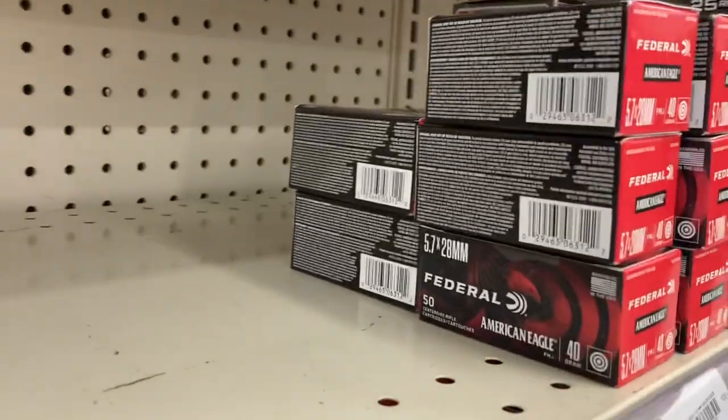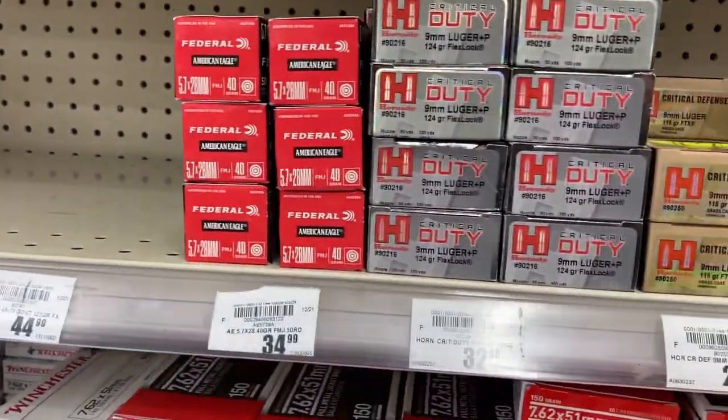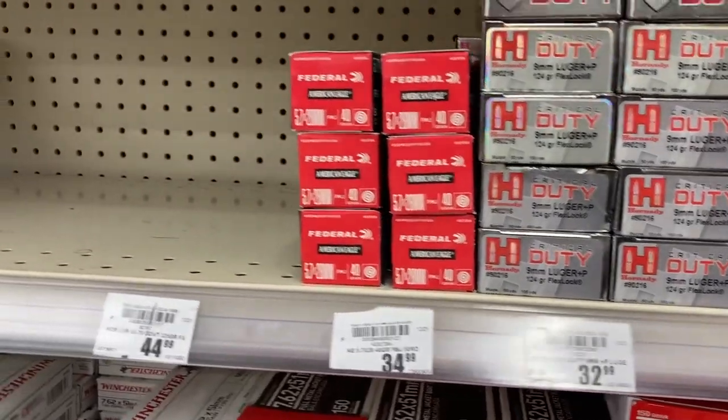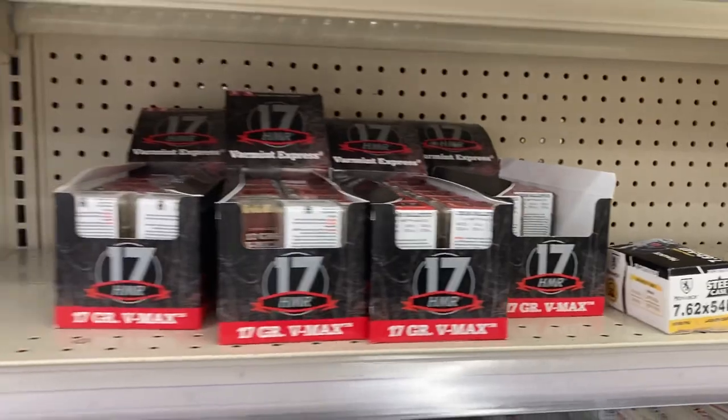And here's that 5.7 they have there. It looks like they have about 10 boxes there on the shelf, so come and get it. I have seen this in a few other places as well, so you can finally break out those 5.7s.